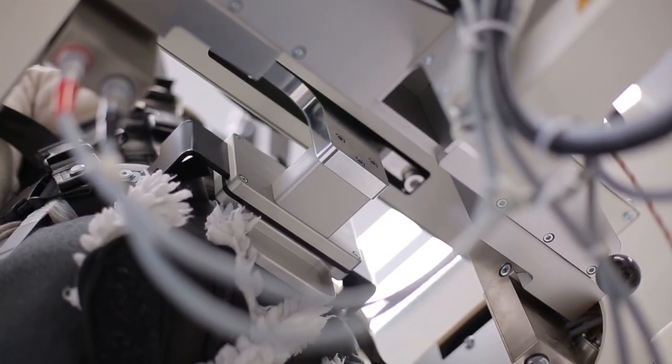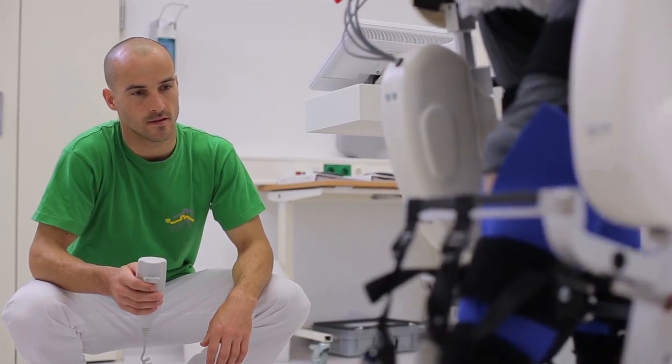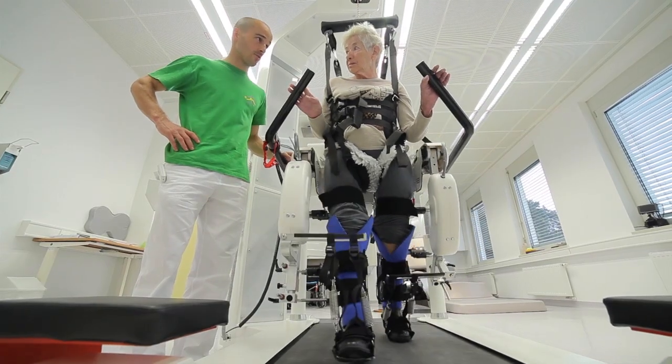We know from our clinical experience and the experience from clinical studies that task-specific and highly intensive training, as well as an early start to rehabilitation, are key factors for therapeutic success. It's important that patients experience a physiologic gait pattern and that they receive positive feedback. The Locomat enables us to implement all these factors in our gait therapy.